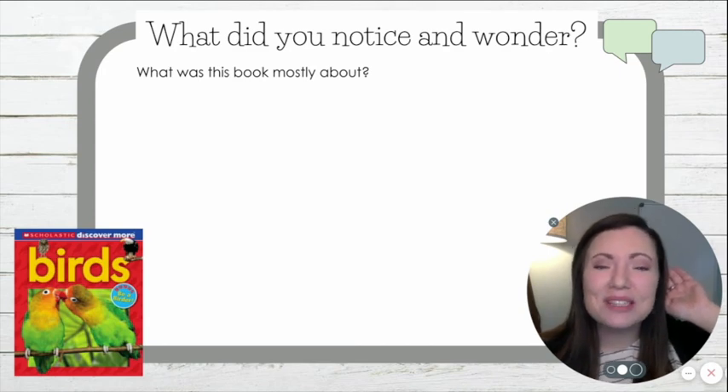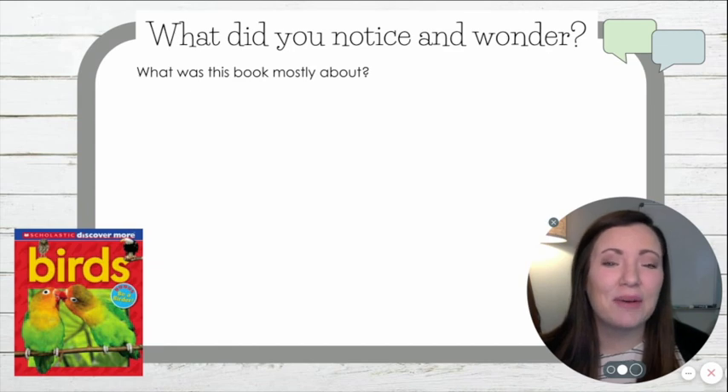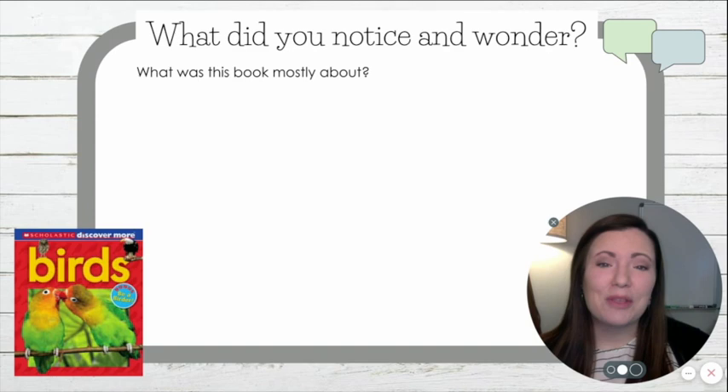Birds. It was mostly about birds. And really, it was a non-fiction text. So it talked about feathers, what they eat, where they live, the purpose of their colors. We got a lot of information from this text.